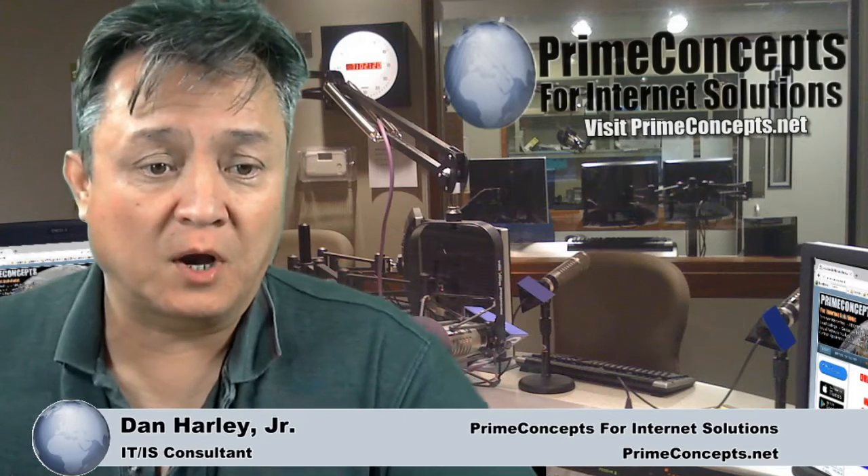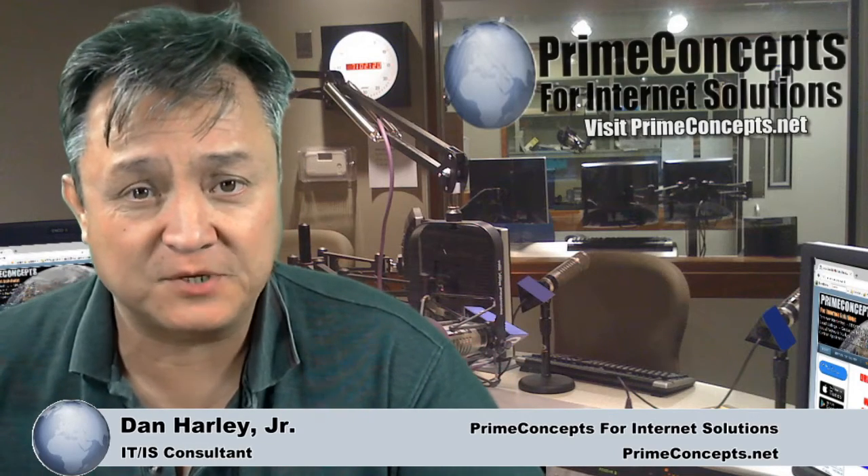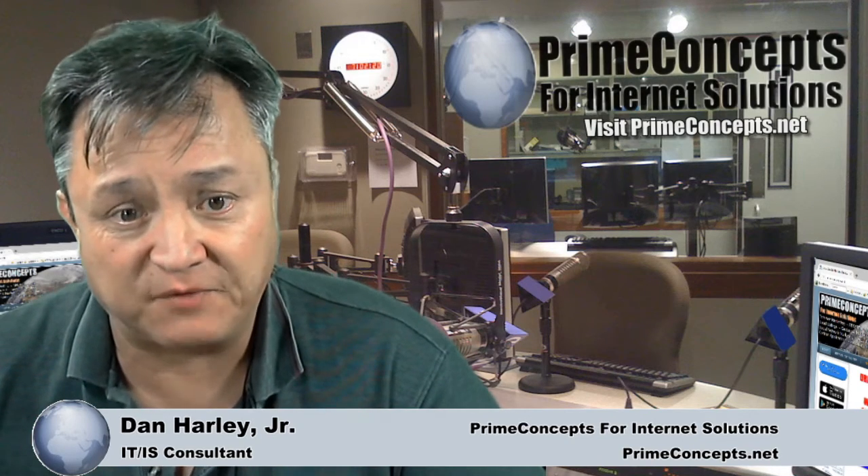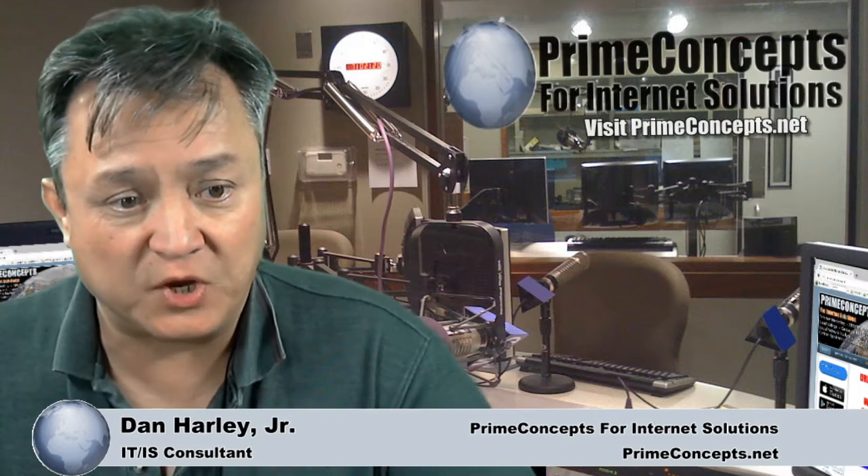Hi everyone, Dan Harley here. Welcome to Tech Talk with Dan Harley, episode number 148, Building a Website Within Minutes Using a Facebook Page, recorded on January 17, 2020.